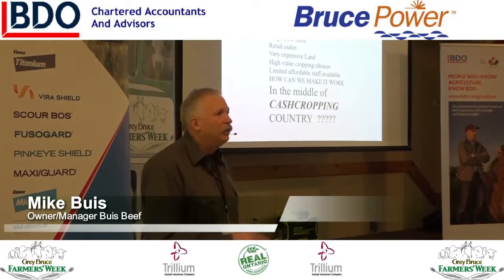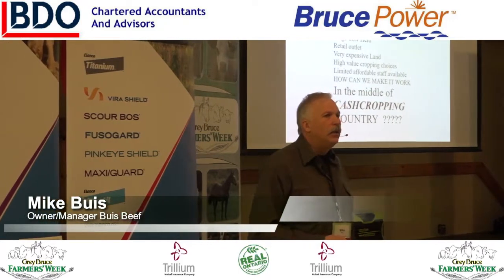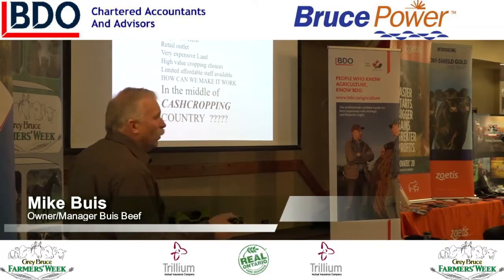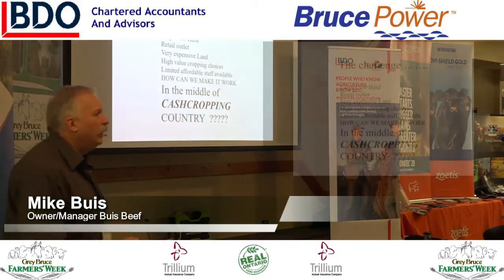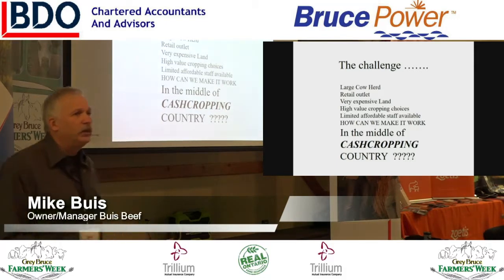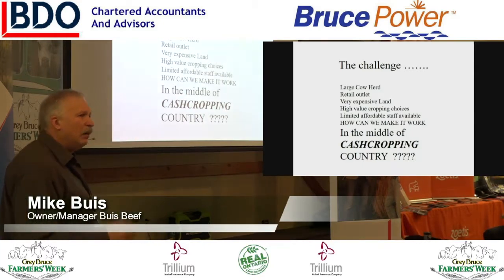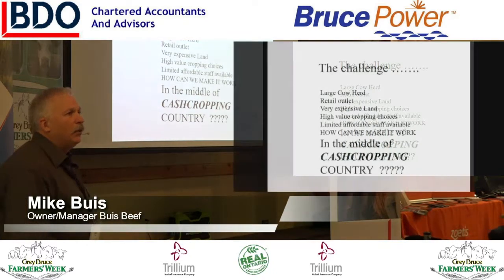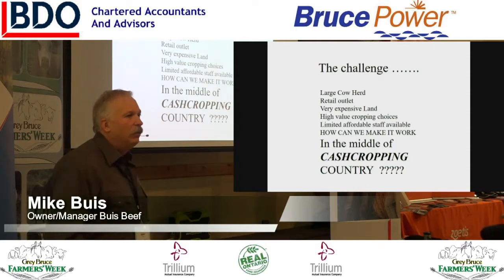Our challenge: when we got into the cattle business in 2004, we always ran feedlot and had never run cows before. In 2004 we thought it was a good idea to start raising some cows, so we bought in 100 cows and decided we were going to be in the cow business. Our challenge was we had this big cow herd, a retail outlet, some very expensive land — if somebody offers me $22,000 to $25,000 an acre, I probably won't take it. We've got some high-value cropping choices, so we can grow a lot of anything. Staff is difficult to find. How do we make that work in the middle of our cash cropping?